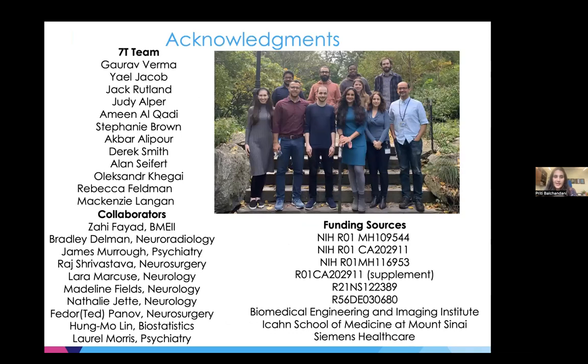I want to thank my team, collaborators, and funding sources — all of this work is their work. There are other diseases we're studying that I haven't covered, including COVID-19 and Alzheimer's disease where we've been applying different things including MR elastography to understand brain stiffness. I'm happy to go deeper into any of the specific topics or discuss any of it.